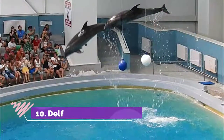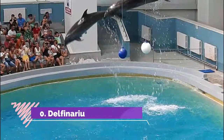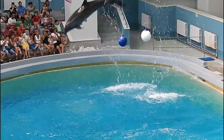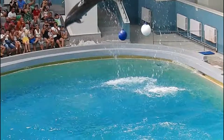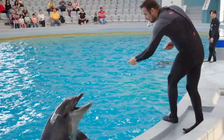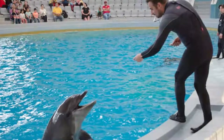Number 10: Delphinarium. The Delphinarium is a zoo and dolphin show. We enjoyed walking around to see all of the animals. We really enjoyed the dolphin show — there were several performers and six dolphins. The pool is a bit on the small side, but the tricks were amazing.